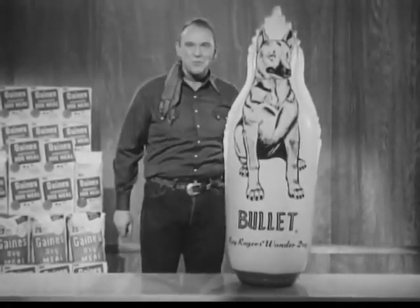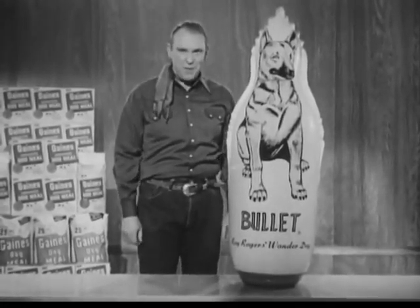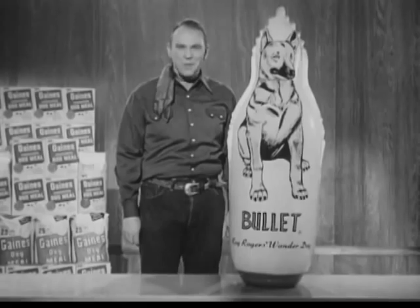Hey kids, look at this. It's Bullitt, Roy Rogers' Wonder Dog. Four feet high and made of strong, sturdy plastic. As lively and rugged as Bullitt himself.